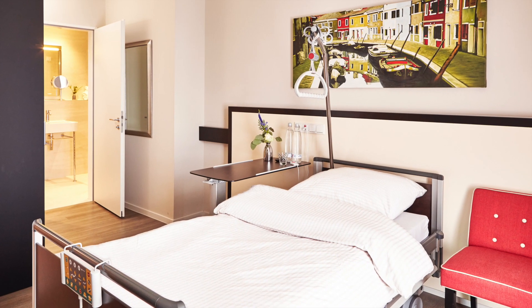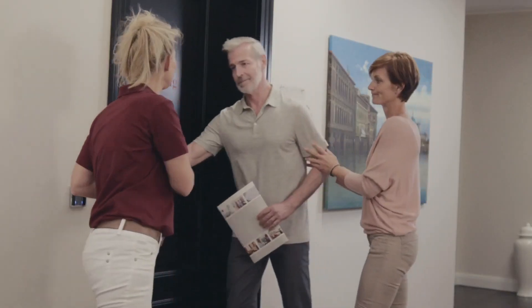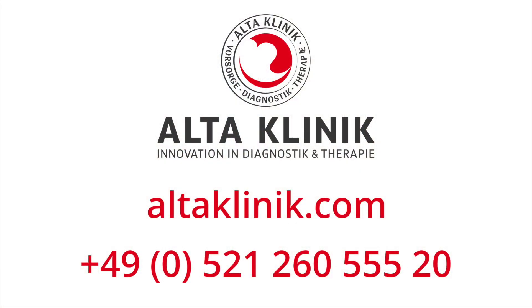After the treatment, you will stay at the Alta Clinic for one night and can leave the clinic the very next day. A rehabilitation stay is not necessary as we preserve the organ and its functions. If you are interested in our innovative prostate treatment, we will be happy to provide you with information by phone free of charge.